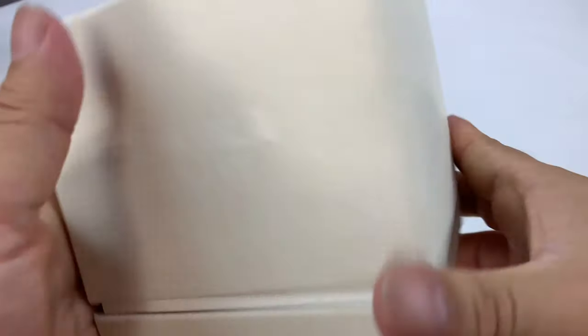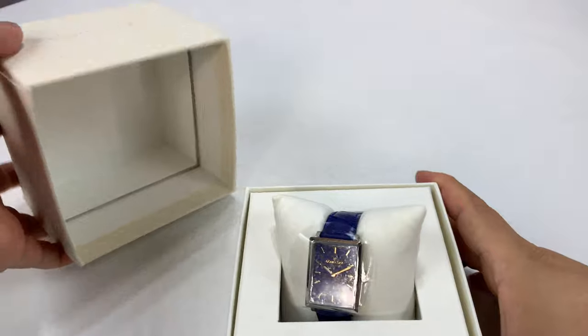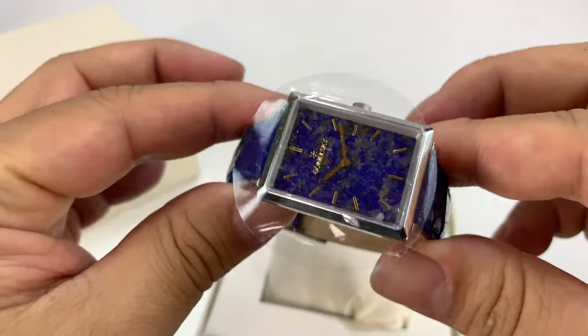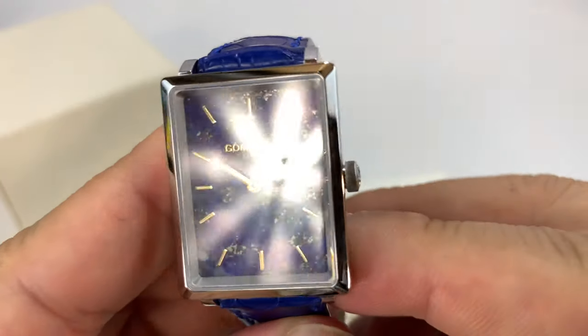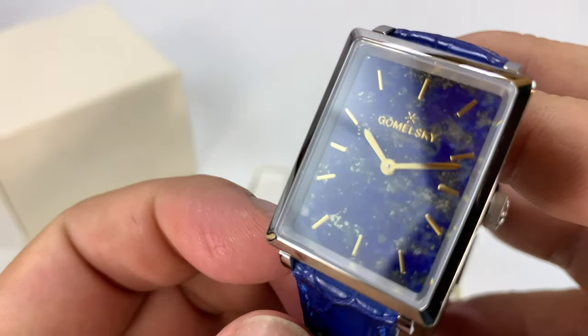So what we have is kind of this linen box - it's interesting, unlike a box I've seen before. And inside what we have is basically the Golmeski watch, but it's actually called the Shirley. I should have probably looked up why.